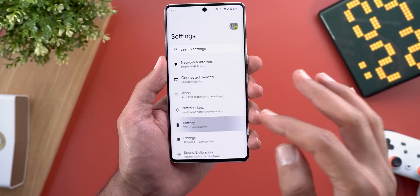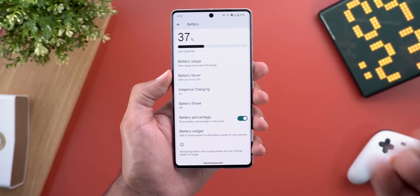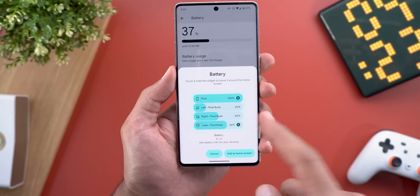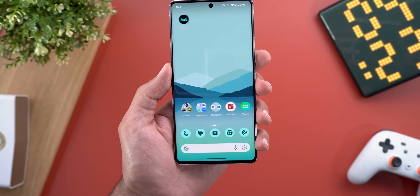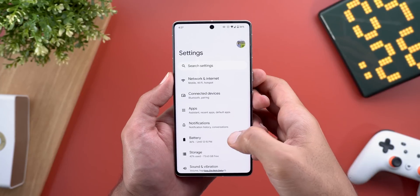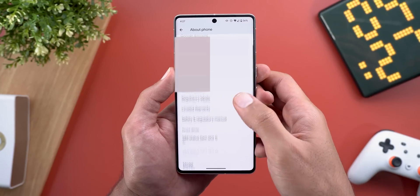The second change is under Settings > Battery. If you don't have the battery widget already added to your home screen, you'll get the option here to add it. When you tap 'Add to home screen,' it will add it automatically for you.